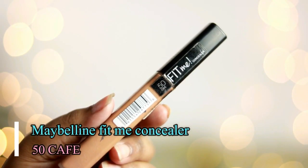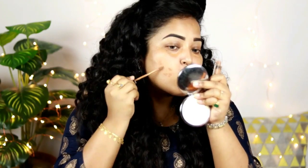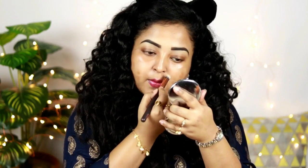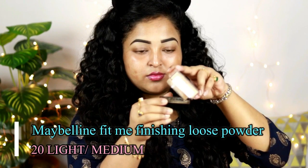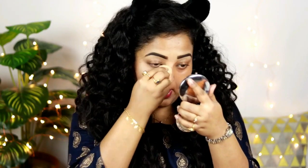Now I'm going to color correct my face. For color correction, I'm using this Maybelline Fit Me concealer in the shade 50 Cafe, which is a lot darker than my skin tone. I'm putting it on areas where I have acne scars, pigmentation, dark circles, or spots, and blending with a concealer brush from Zoeva. Then I'm setting my color correction using a loose powder — don't forget to set it, because if you don't, it will mix with your foundation and make it look orange.